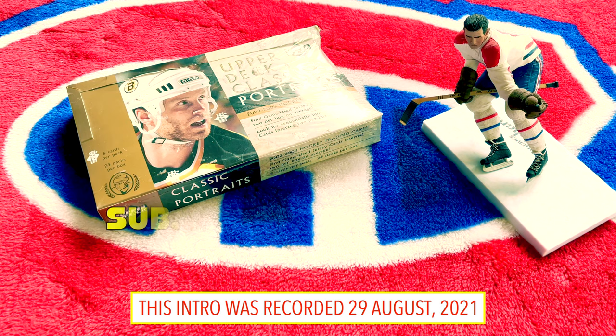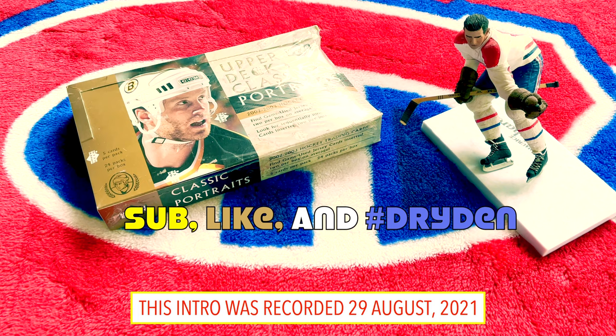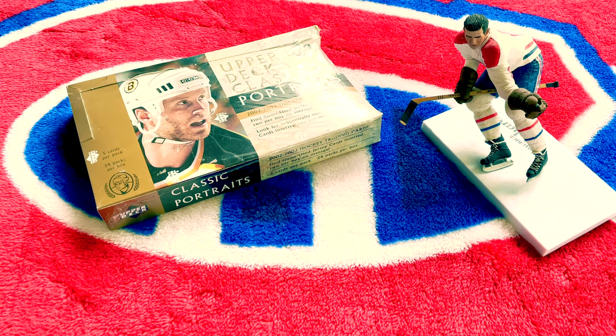Hey guys, it's Full Cuts here live and direct from Montreal, Quebec. I have a treat for you today - a rarity and a scarcity within the hobby. I have a box of the 2002-2003 Upper Deck Classic Portraits. It looks a bit like a Greek fortress and it is a sick little box that contains a bust.